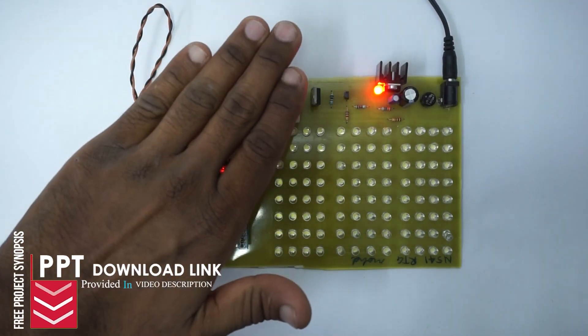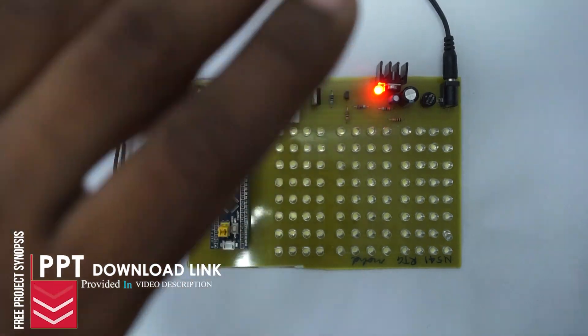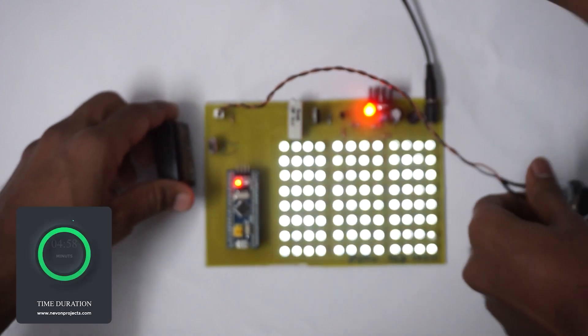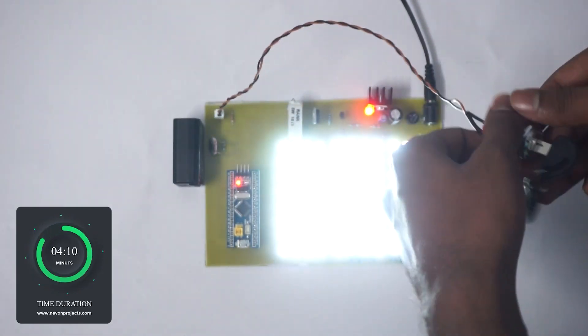It dims or increases the brightness to achieve the desired illumination. When we turn off the ignition, the controller waits for 5 minutes and automatically turns off the headlights to avoid battery drain.